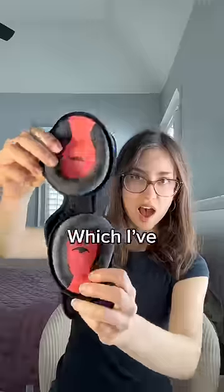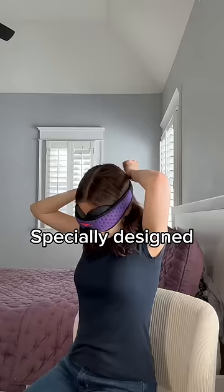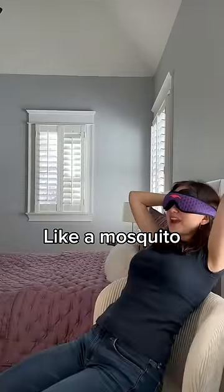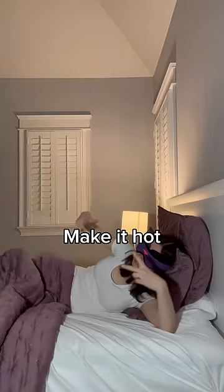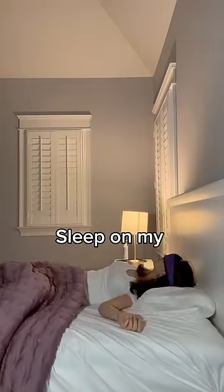Now for the $80 mask, which I've never seen anything like it, because it has specially designed pads to fit around your eyes. I can't see anything — even though I look like a mosquito, it was really comfortable and I was able to fall asleep pretty quickly. It didn't bother my nose or eyes, but my only complaint is that it did make it hot during the night. Other than that, I was able to sleep on my side. Seven out of ten.